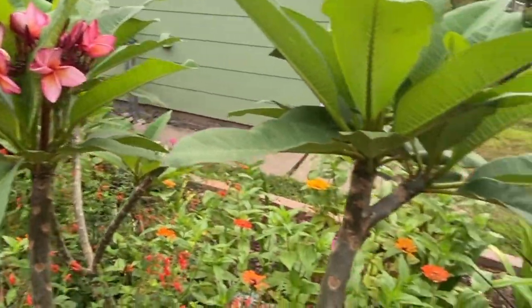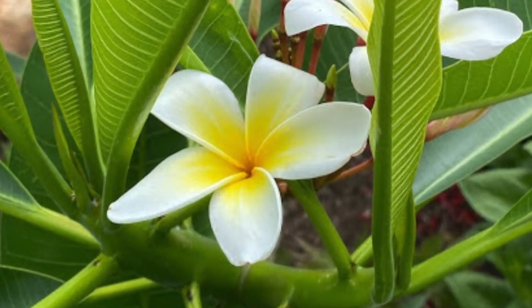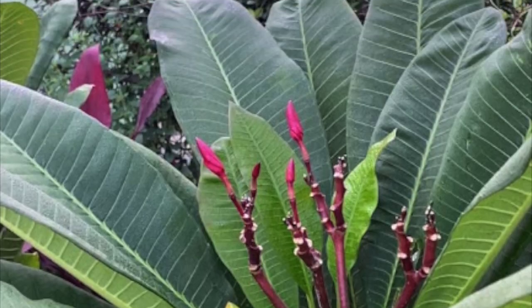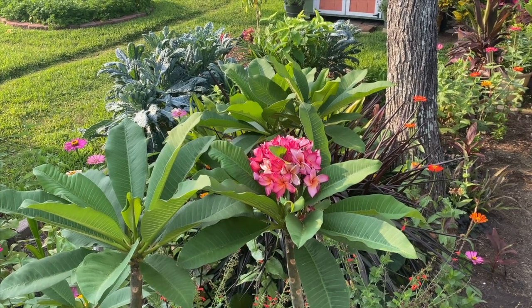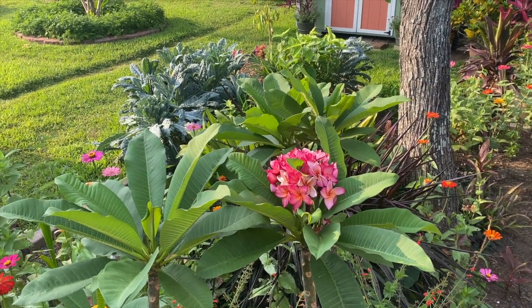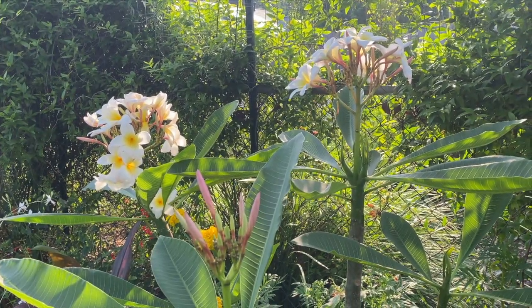Plumeria rubra, a deciduous tropical plant that likes full sun but can benefit from afternoon shade. Plumeria, or frangipani, is a plant or tree from the southern tropical regions of the Americas. Plumeria bloom in spectacular, eye-catching colors.